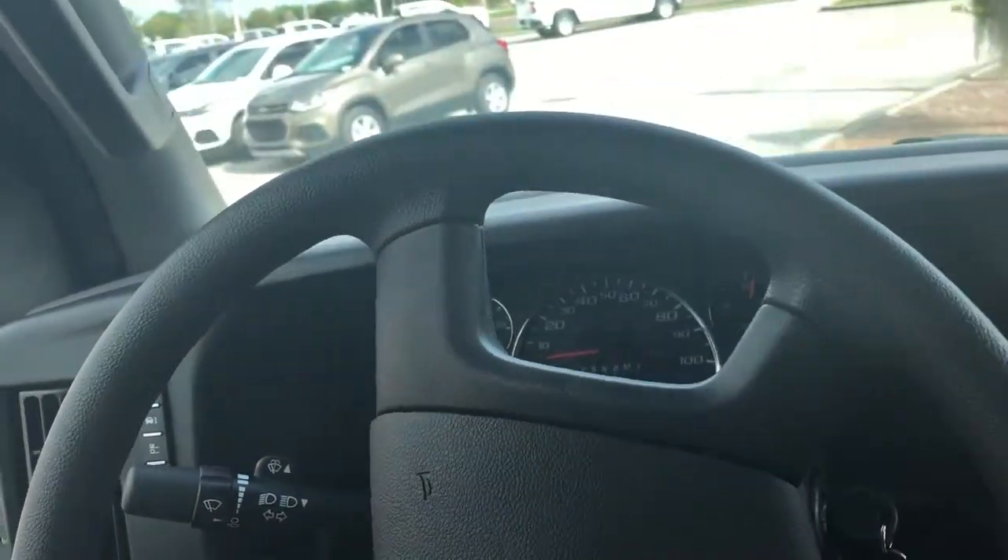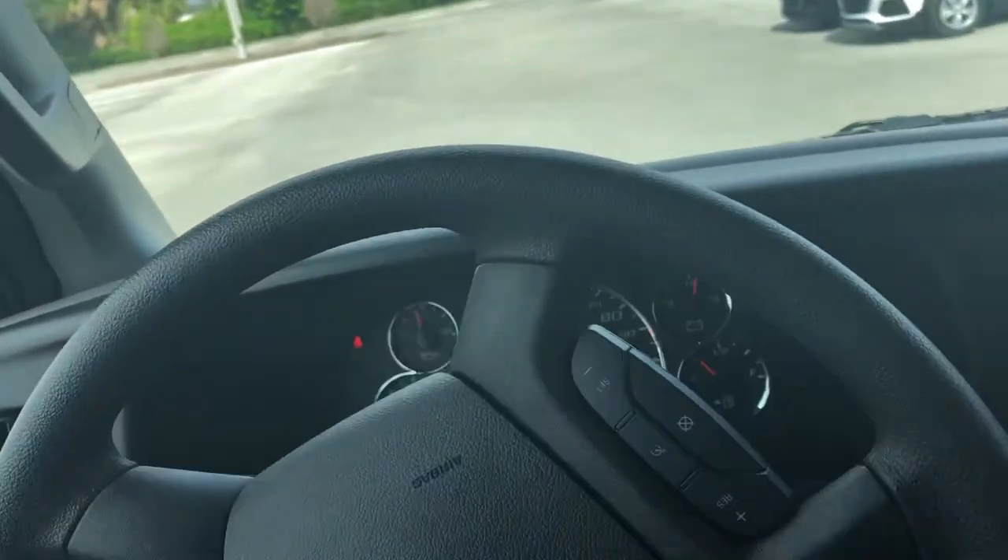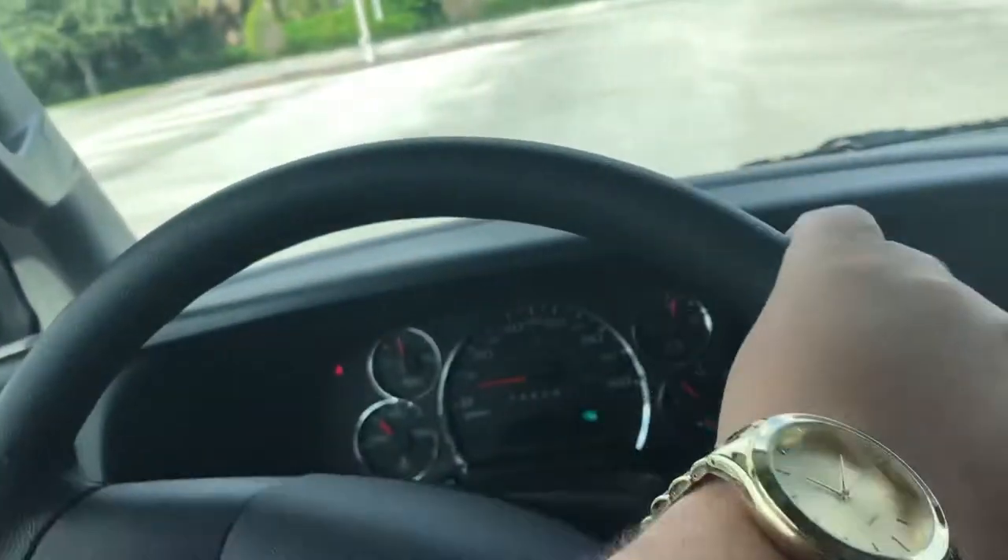Hello, Doug. This is Matthew with Regal Chevrolet in Lakeland. Driving across the parking lot right now, I am in the 2020 Chevy Express passenger van.